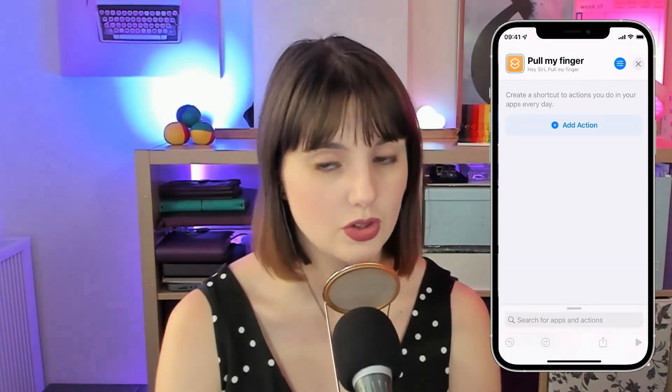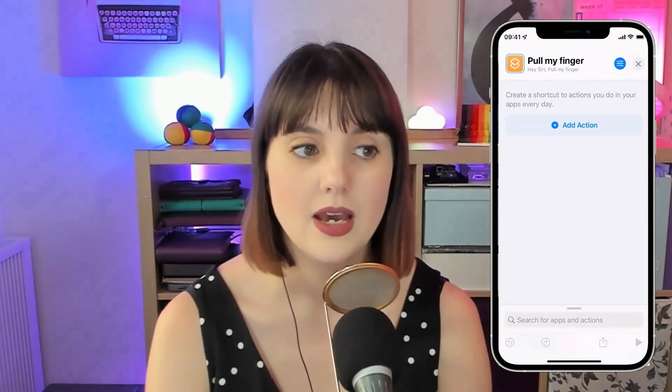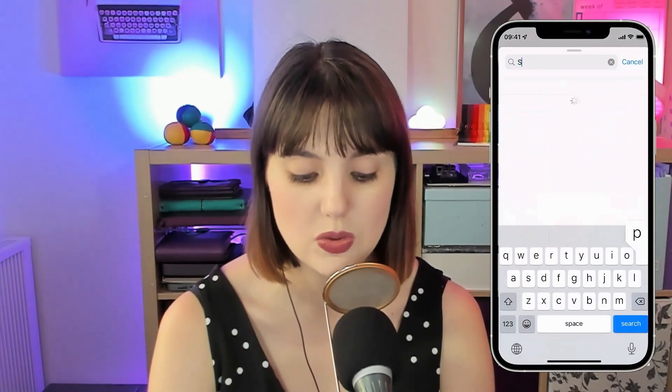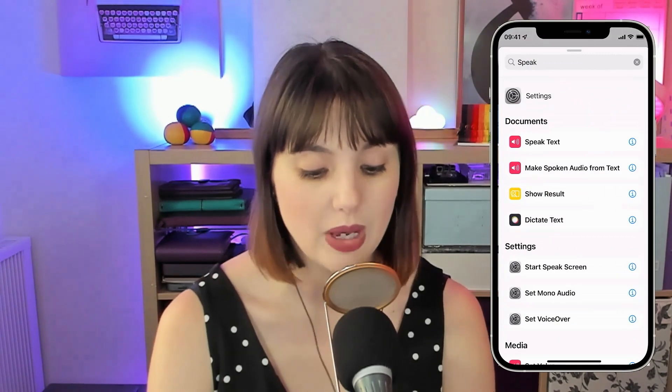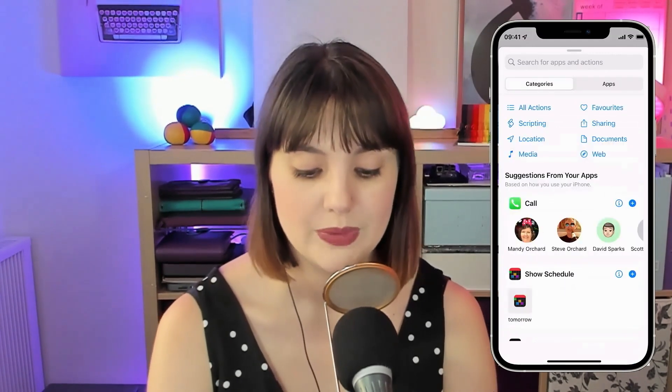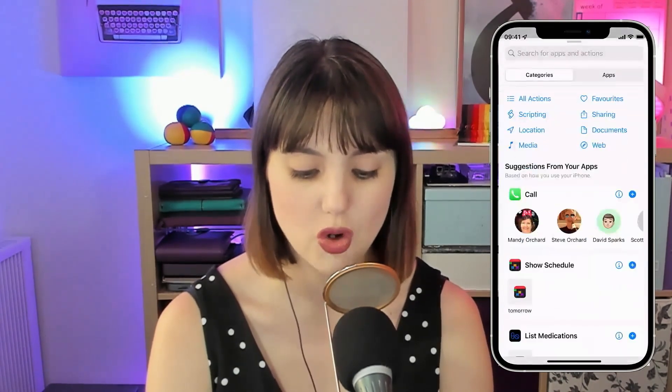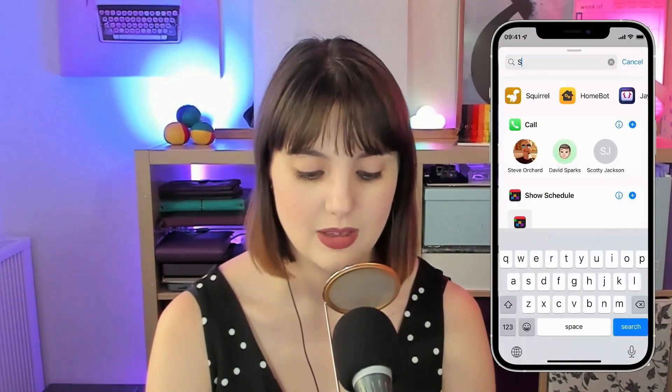Now you've got a couple of options. In this case, you want it to speak, so you can use 'speak text.' But there's another option as well, and that is 'show result.' You might think, wait — show results? But I want Siri to talk to me.